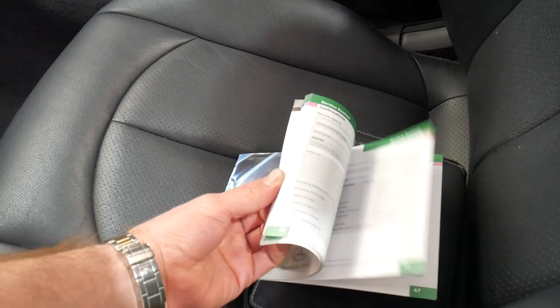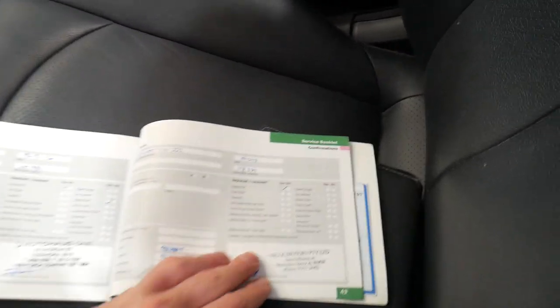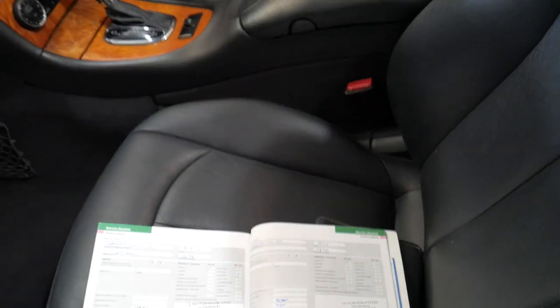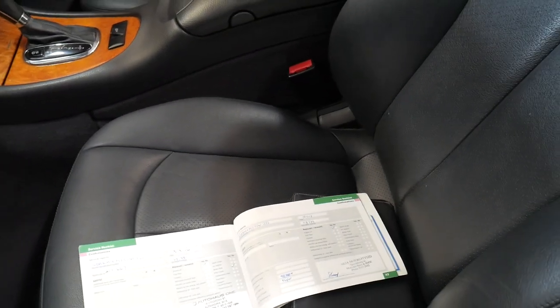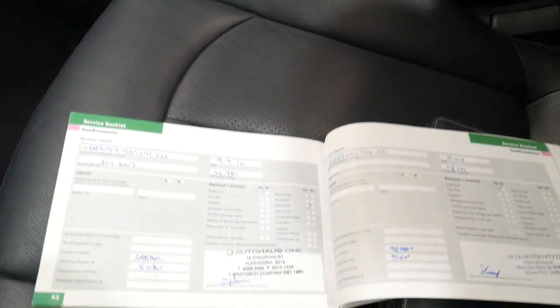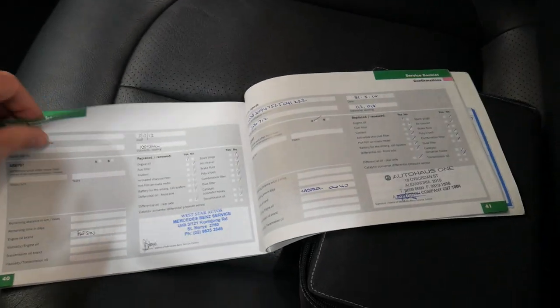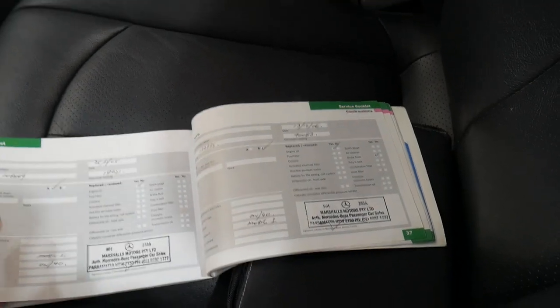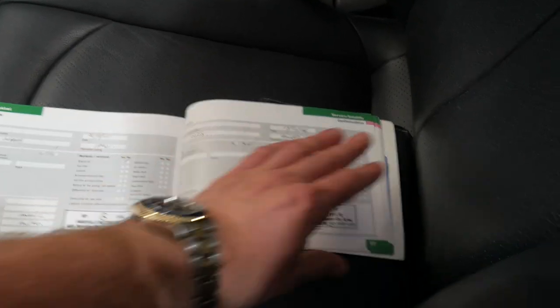So it's basically been serviced at a specialist, Nickel Motors, at 117,000 kilometres, which is great, and then before that it was serviced at 115,000 kilometres, 112,000, 108,000, 71,000, 56,000, 40,000, 19,000. So it goes all the way through — very good history.